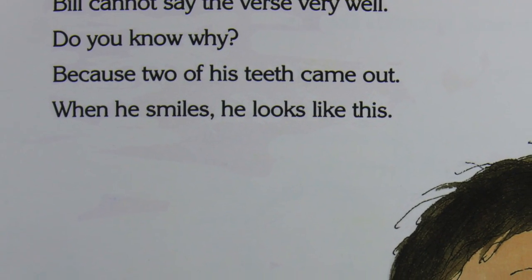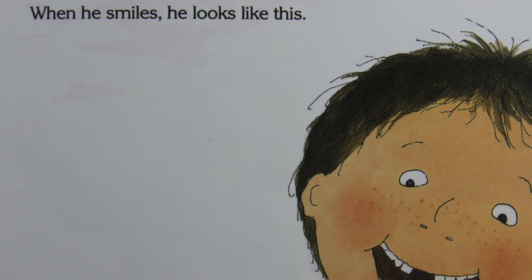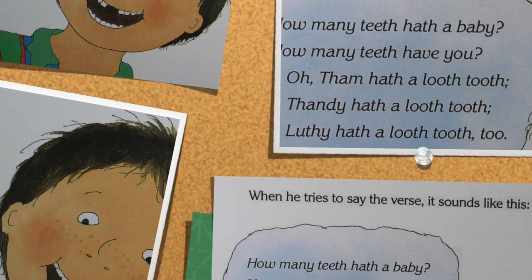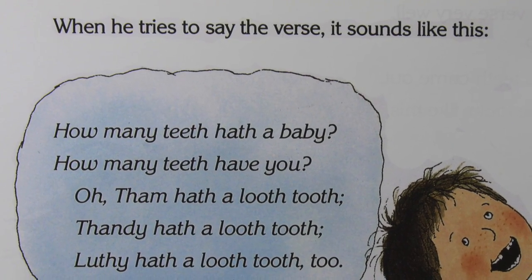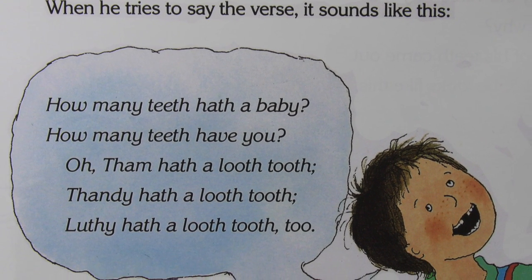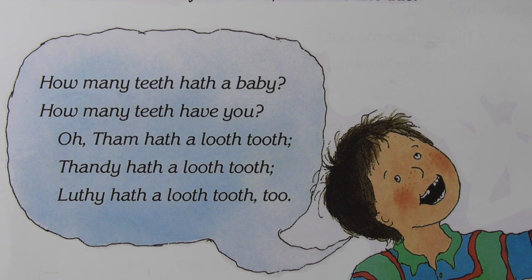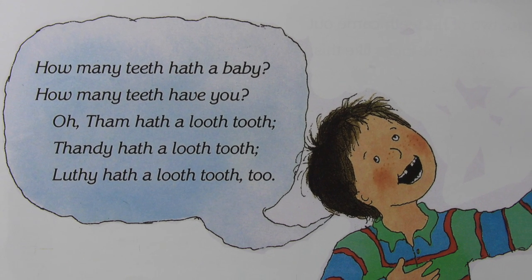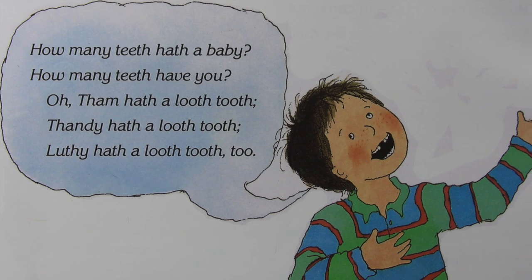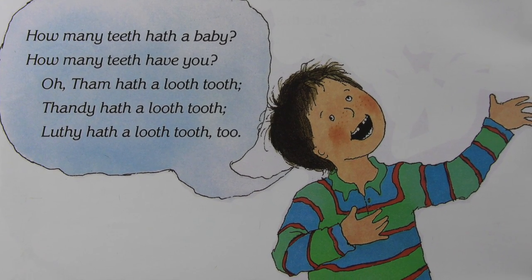Bill cannot say the verse very well — do you know why? Because two of his teeth came out. When he smiles, he looks like this. When he tries to say the verse, it sounds like this: How many teeth have a baby? How many teeth have you? Oh, Sam has a loose tooth, Sandy has a loose tooth, Lucy has a loose tooth too. And he can't wait to get his new teeth.